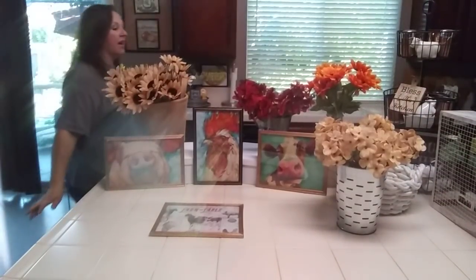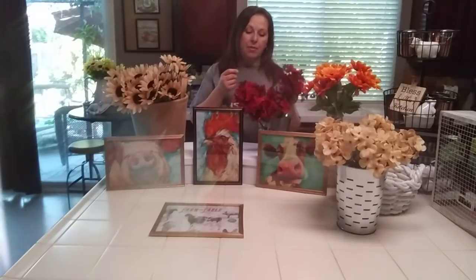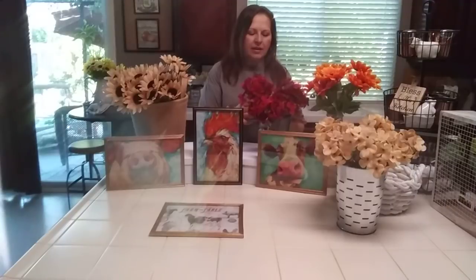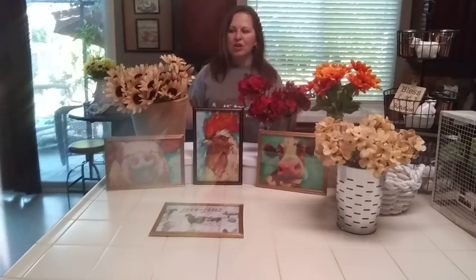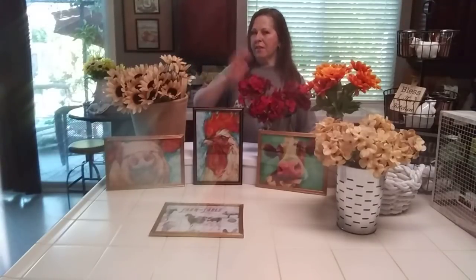You guys need to go to the Dollar Tree really quickly, like in the next couple of days, because they just got this fall floral in and I don't think it's going to last very long because this is like Hobby Lobby quality with the little burlap flowers that they inserted. So these I think are going back and I'm getting more of the hydrangeas, more of the sunflowers in multiple colors, maybe some more reds. I almost feel like they look like geraniums and I could possibly use them through Christmas — but definitely through fall.